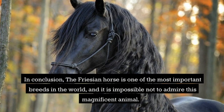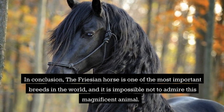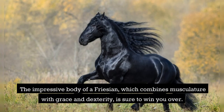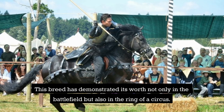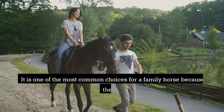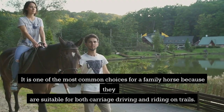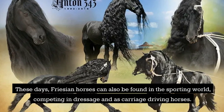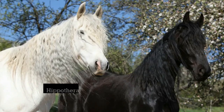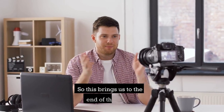The Frisian horse is one of the most important breeds in the world, and it is impossible not to admire this magnificent animal. The impressive body of a Frisian, which combines musculature with grace and dexterity, is sure to win you over. This breed has demonstrated its worth not only on the battlefield but also in the ring of a circus. It is one of the most common choices for a family horse because they are suitable for both carriage driving and riding on trails. Frisian horses can also be found in the sporting world, competing in dressage and as carriage driving horses, and hippotherapy is another common application for this breed.